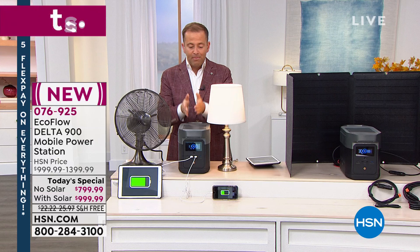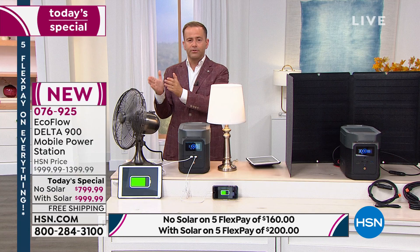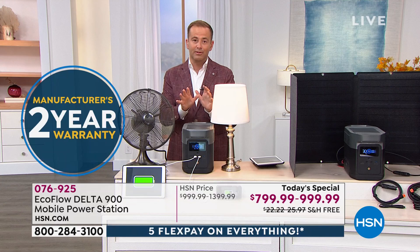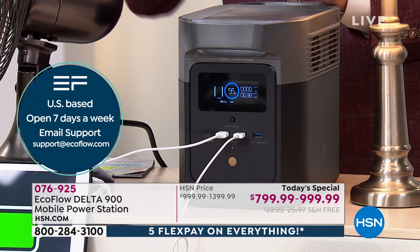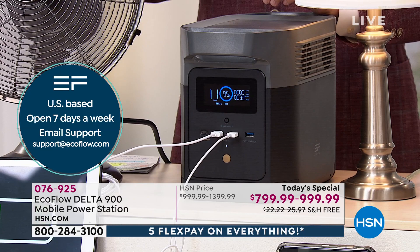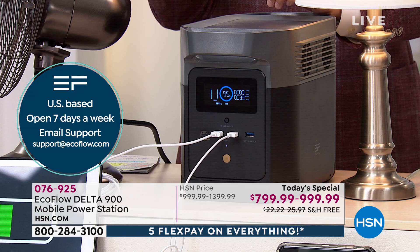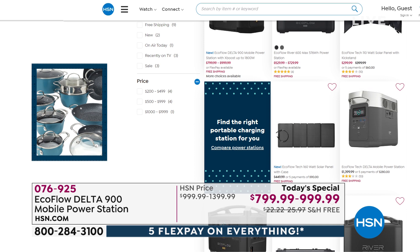If you go to HSN.com, it breaks down all the different EcoFlow models really well. The reason there's been such fanfare around this one is because it's their newest model — a brand new launch delivering extraordinary power in a convenient new form factor. EcoFlow said 'can you make it even smaller?' — yes, coming in at 23 pounds with helper handles on either side. Type 'EcoFlow' on HSN.com to compare all models.